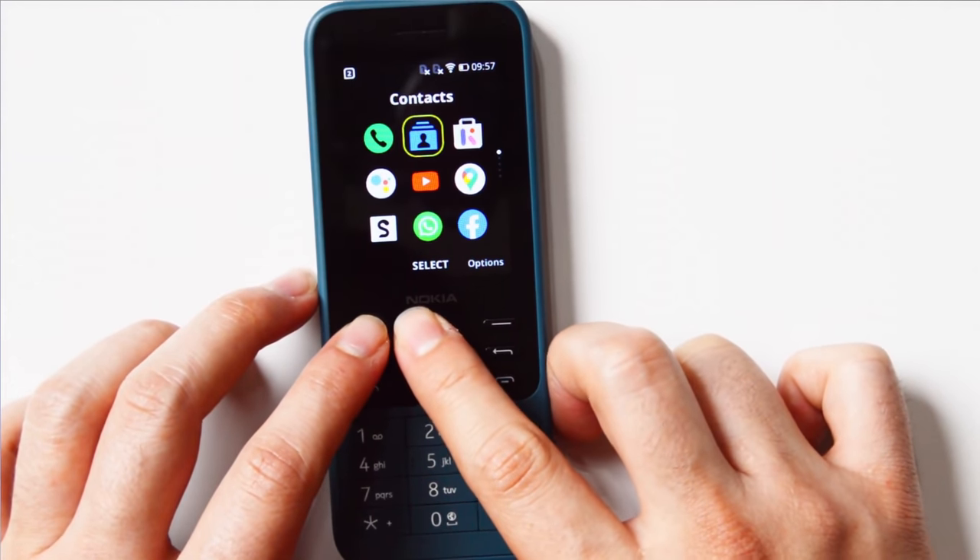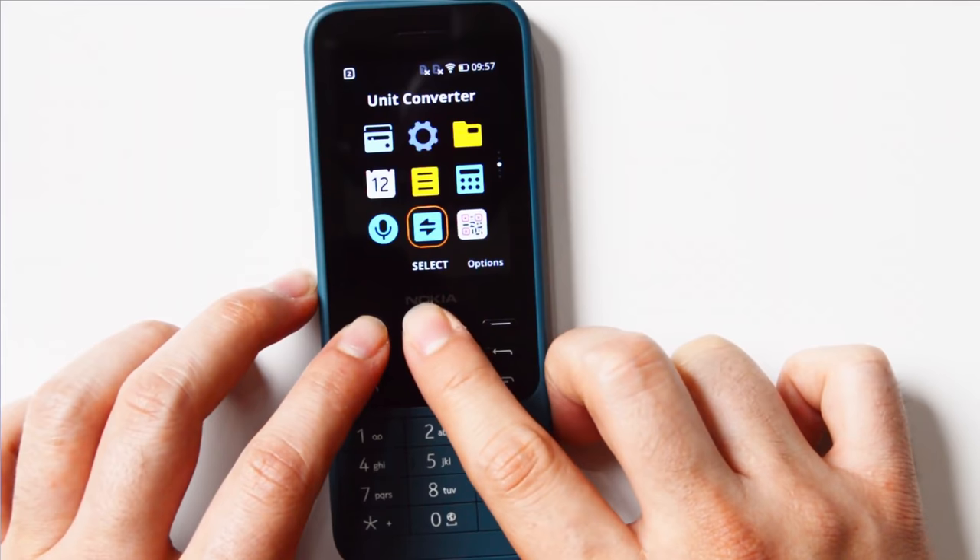The drawback with KaiOS devices is that they have a lot of bloatware. Outside the United States I'd recommend the Nokia 6300 or 8000, where you can remove some things and install others. Inside the United States, the Nokia 2720V is the best — it works with Verizon and, if unlocked, with all major carriers. It also has no bloatware and runs faster than the Nokia 6300 4G.